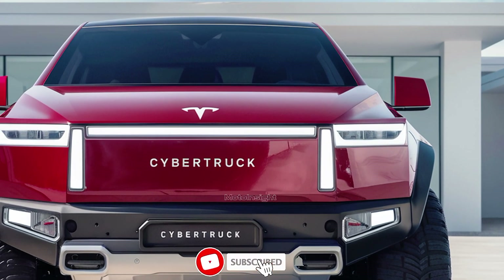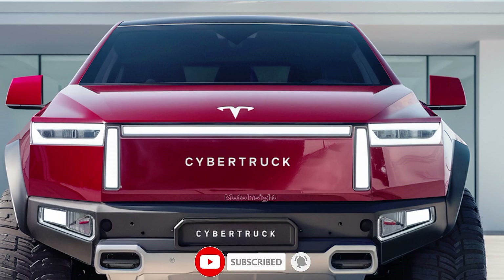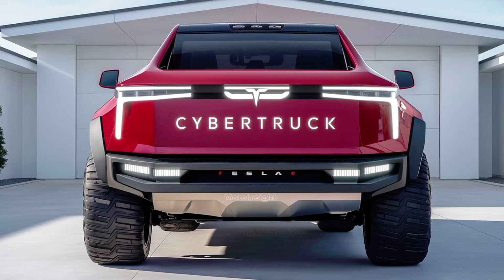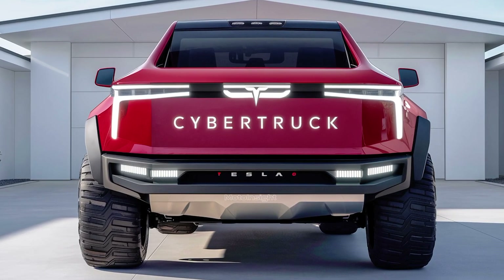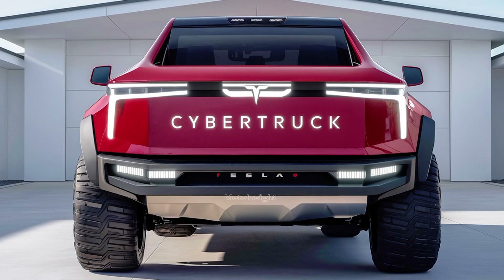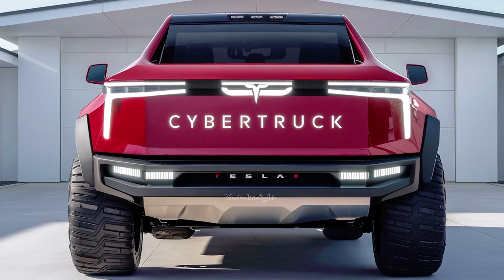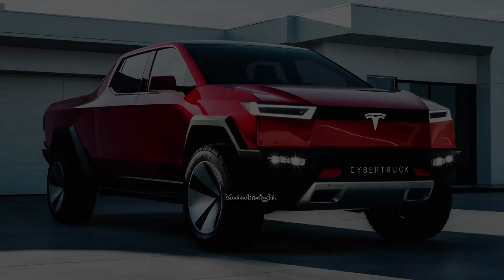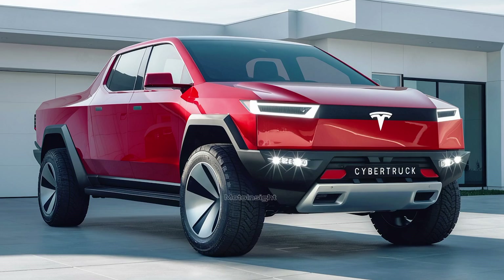The Cybertruck was first unveiled by Tesla's CEO Elon Musk back in 2019. With its polarizing design, it was unlike anything anyone had seen before — a blend of futuristic aesthetics and extreme durability. Now, after much anticipation, the production model is rolling out with enhancements that might just make it the most powerful, innovative, and unique pickup truck on the market.